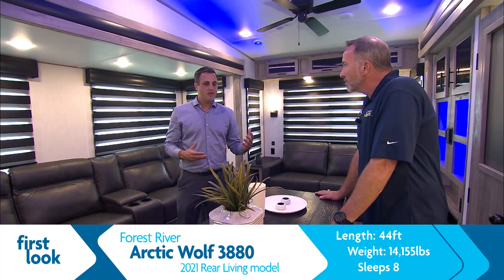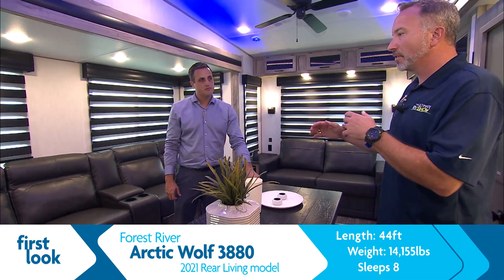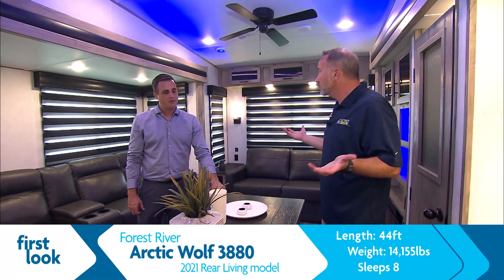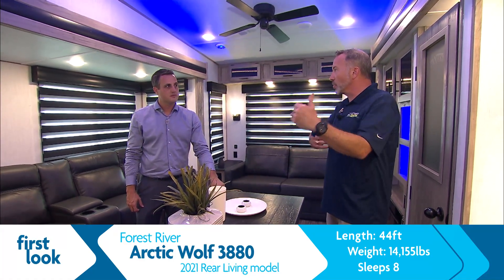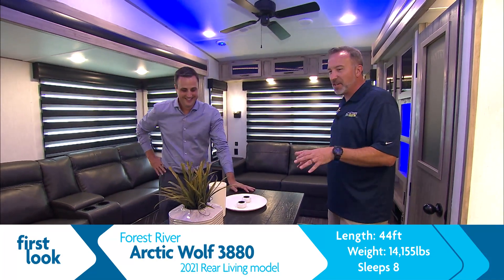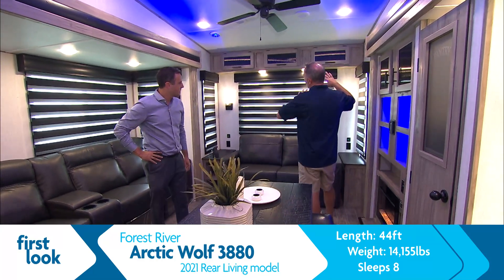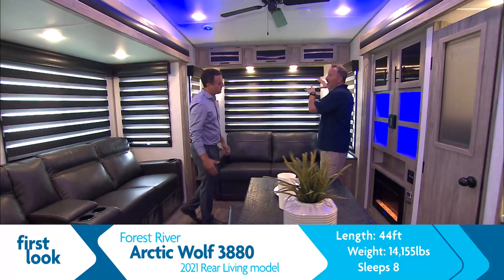This layout — you took the standard rear-living layout and turned it into a suite. And not just a suite, but a sweet suite, which is what I meant outside. Because you've got to admit, this is pretty sweet right here. Let's continue back here — cause we already came in and started. I saw the chair and I was like, I'm sitting down.